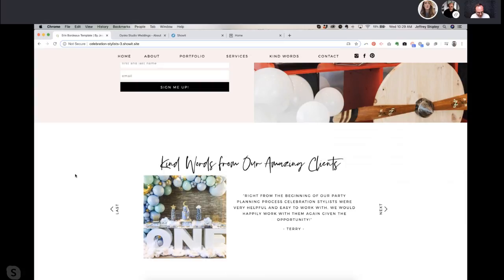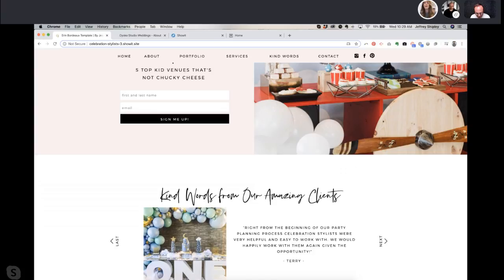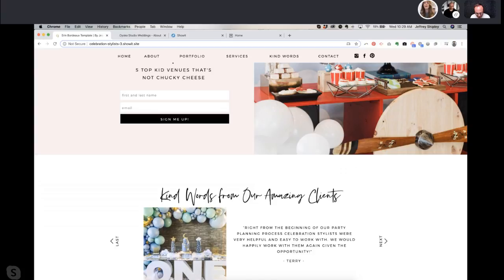This Toronto parents opt-in — 'Top 5 Kids Venues That Aren't Chuck E. Cheese' — is a super fun and effective opt-in, and it tells us she knows her audience well. One suggestion: don't put 'Sign me up' on the button, because that implies 'get on my email list.' Instead say 'Download Now,' 'Get My Download,' or 'Yes Please.' That's a much easier ask and a more effective call to action for any opt-in.